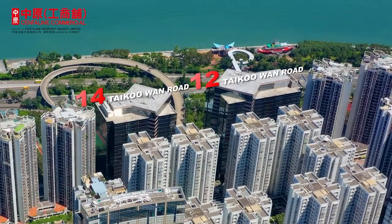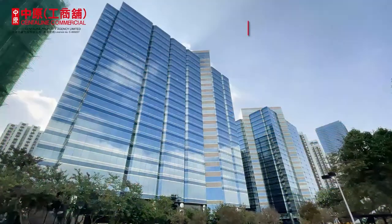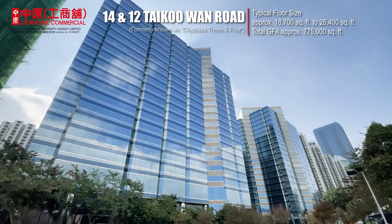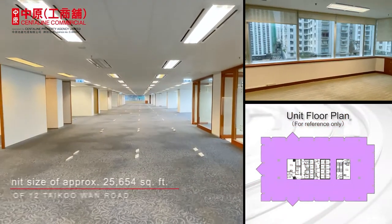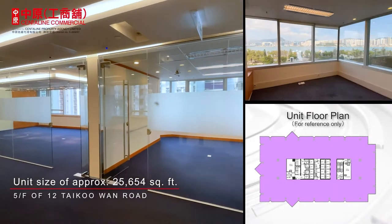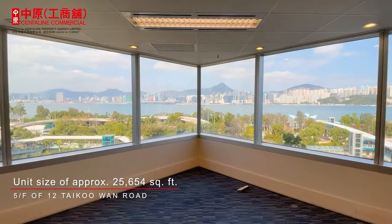12 and 14 Taikoo 1 Road were completed in 1991 and 1992. Both are 22-storey Grade A office buildings with a total construction area of 775,000 square feet. Offices offer a spectacular view of Victoria Harbour and East Kowloon. The whole fifth floor of 12 Taikoo 1 Road is approximately 25,000 square feet, with basic office fitting of ceilings and floors, and can be divided into different sizes flexibly to meet different tenants' needs.